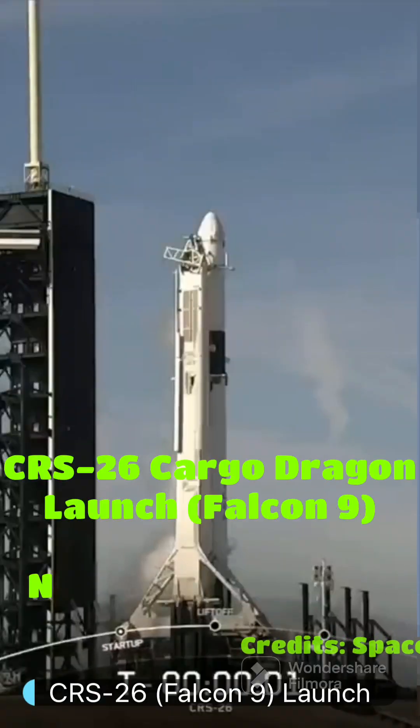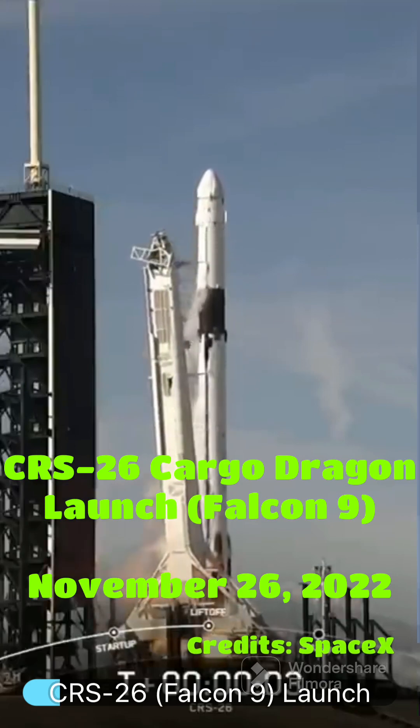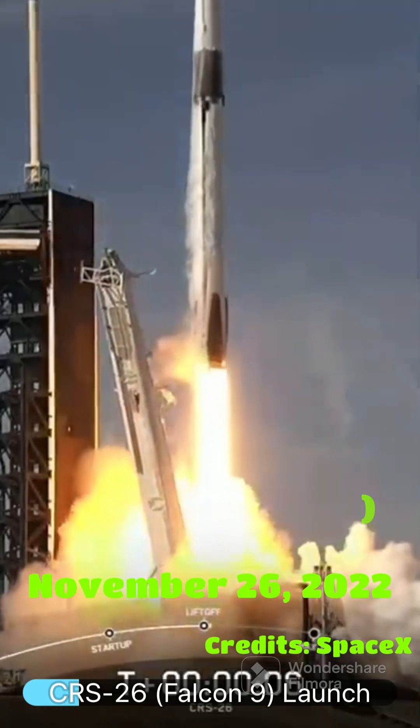Three, two, one, engine full power, and liftoff of CRS-26, go Falcon, and Happy Thanksgiving ISS.